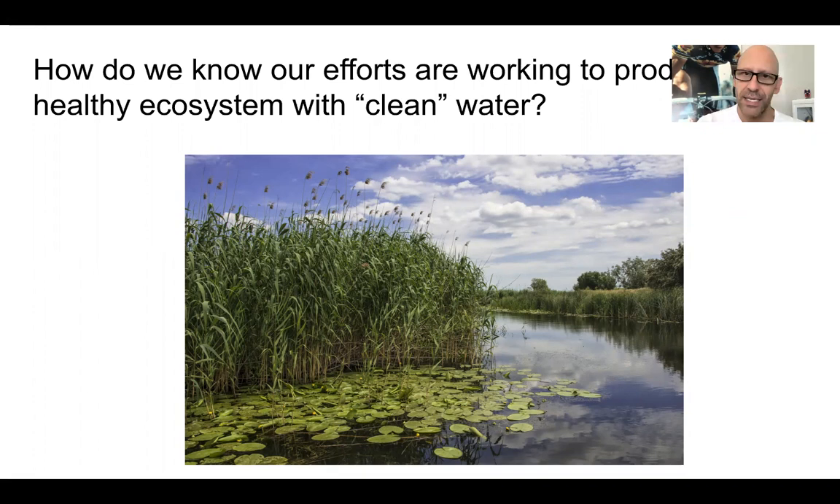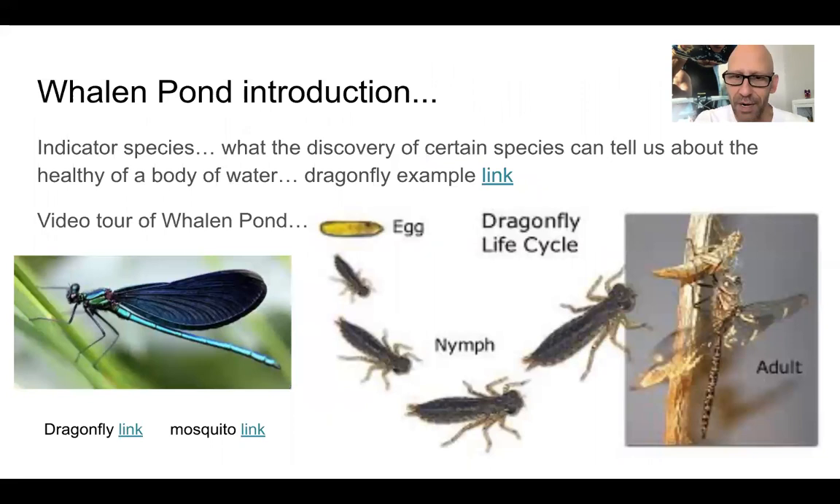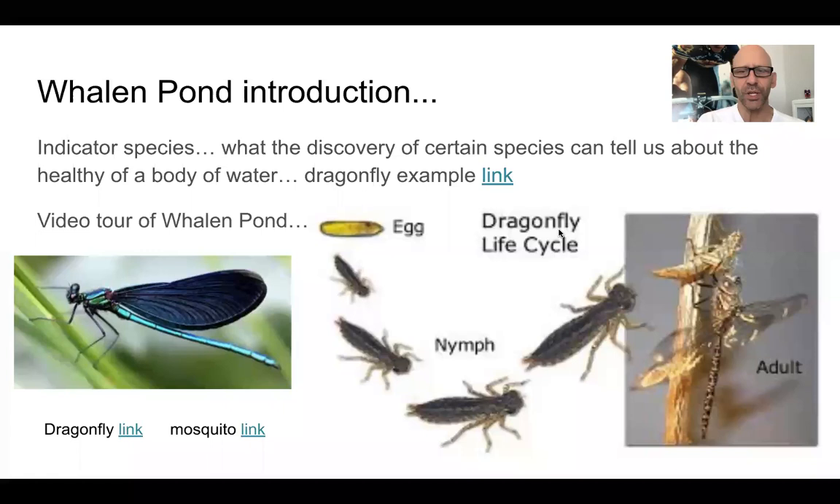That last idea is the one I'd like to work off of. One day next week I'd like to take a day and travel to one of the detention ponds with a net, and sample the invertebrate aquatic life in the pond. In particular, I'd like to look for this little guy right here — a dragonfly nymph, or dragonfly larva. Let's talk about why we look for that species.